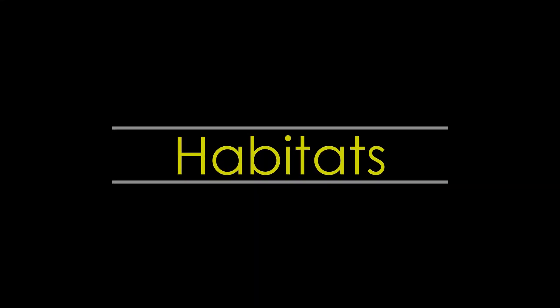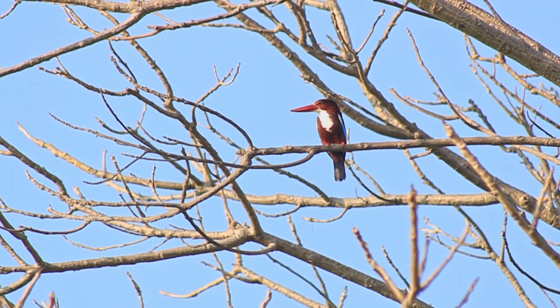Especially if you look at the kingfisher, this is the best thing. If you look at the habitat, you can find them. Mostly in backyards, grassland, farmland, ponds, lakes, and water bodies.